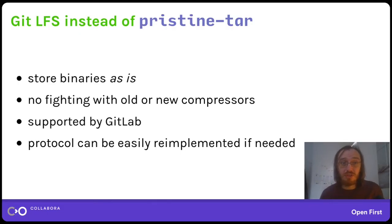So we decided to use Git LFS instead of Pristine TAR. It has the benefit that it stores binaries as-is — there is no need to fight with compressors. It is supported by GitLab, which we use in Debian for Salsa, and the protocol is quite simple and can be easily re-implemented if needed. Git LFS works by storing binaries in a separate binary storage next to the git repository — both on the server (in the case of GitLab) and locally — creating an object storage inside the git repository where files are put and then uploaded to the server.